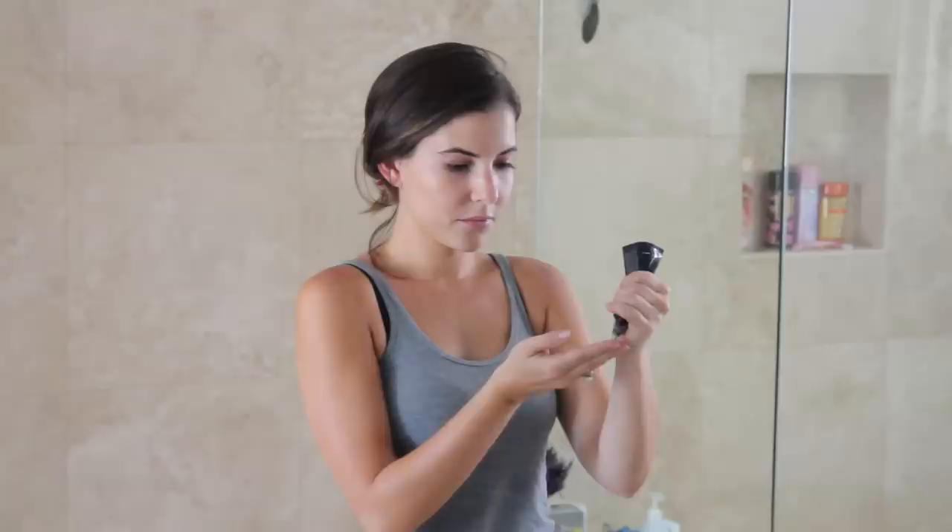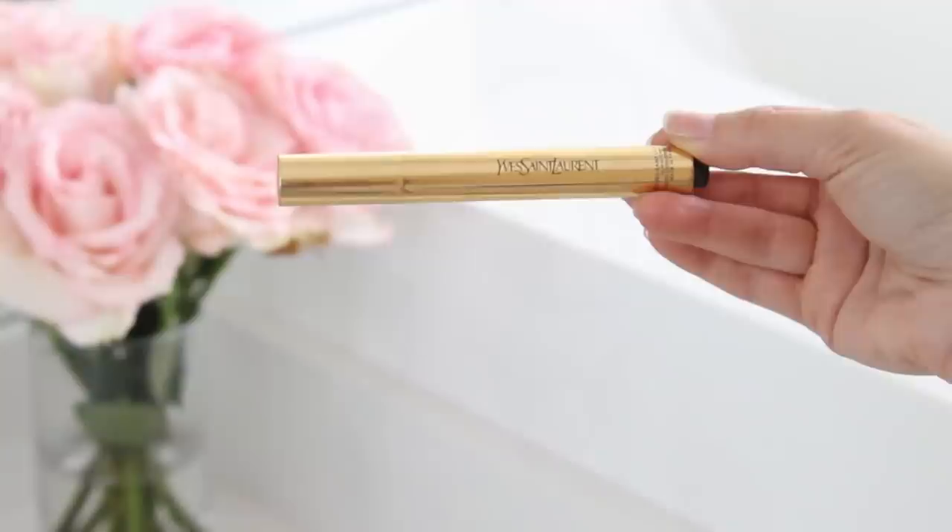For makeup, I like to wear something that's multi-purpose. I've talked about this before — this is the Stila CC cream. I like things that I feel are taking care of my skin, maybe covering up any blemishes or dark spots, and doing multiple things.